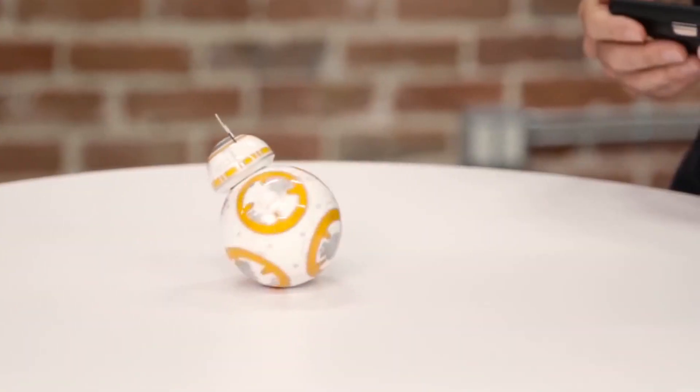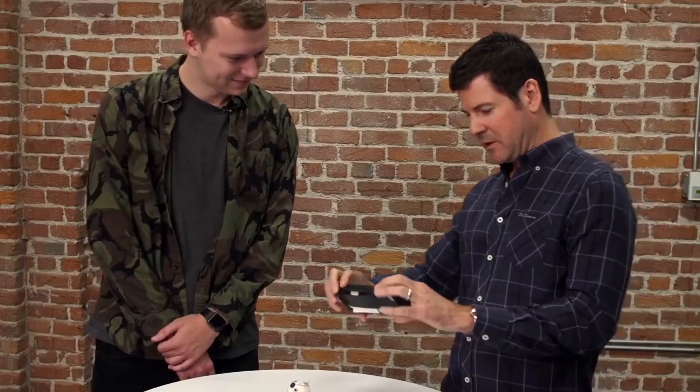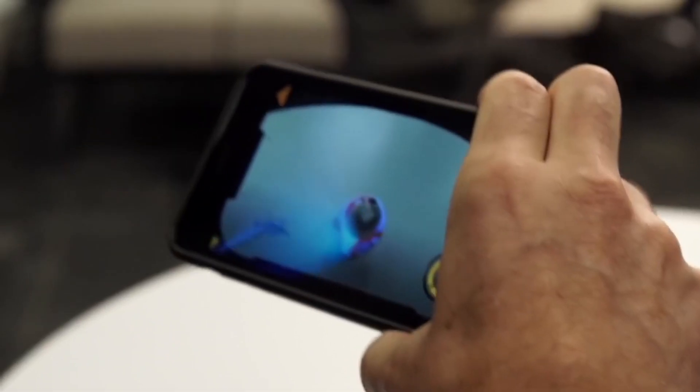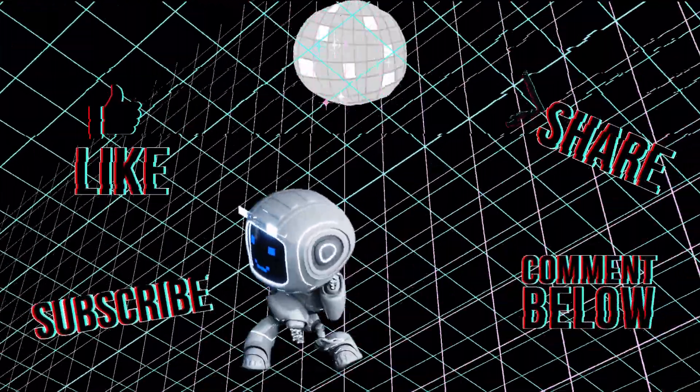There we have it. Which toy would you consider to be the most fun to play with? Let me know in the comments below. If you liked this video, give it a thumbs up, and don't forget to subscribe and hit the notification bell to be notified when we upload a new video. Thank you for watching and staying till the end — see you next time!